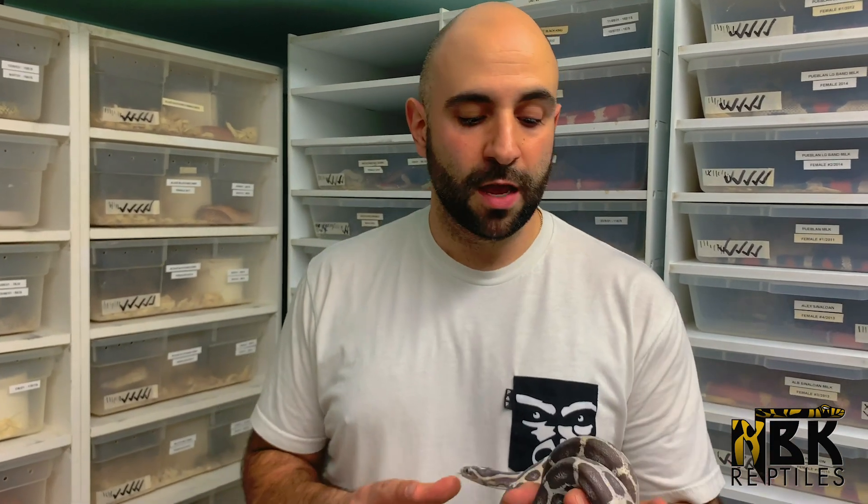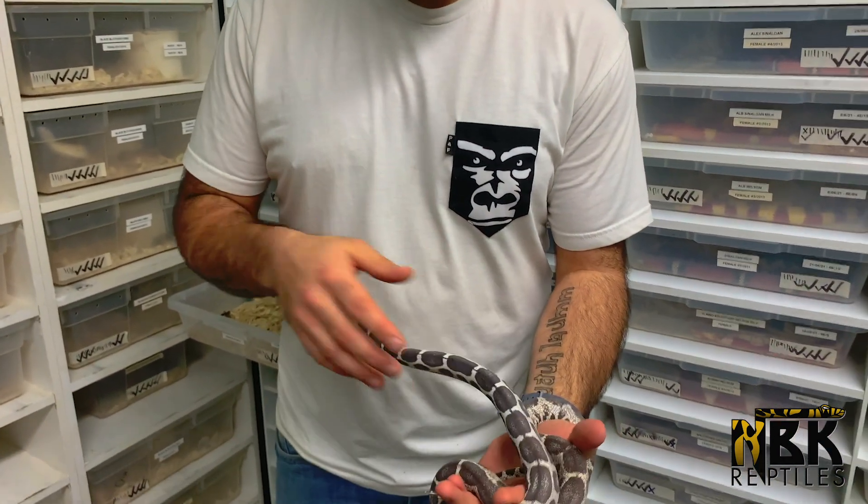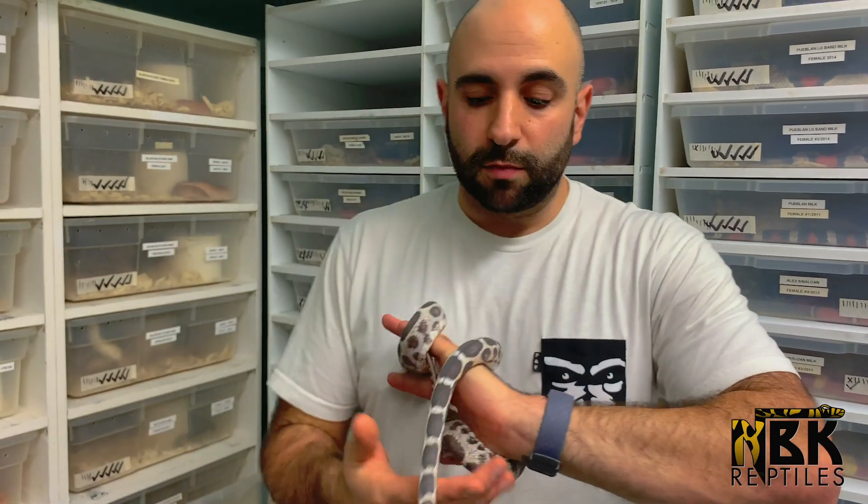From that point on we spent maybe twenty to twenty-five thousand dollars buying a bunch of different animals. I've always loved to invest across volume rather than putting a huge amount on just one snake. For NBK it's always worked better to create systems and production volume — not all the eggs in one basket. So we ended up buying some okeetees, some anerythristics, and all that.